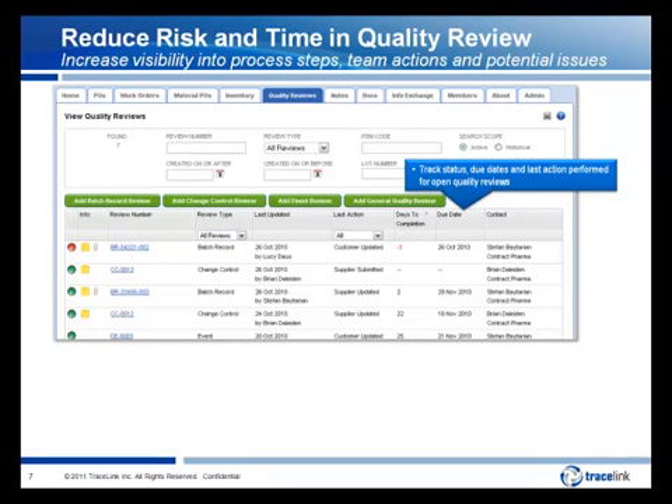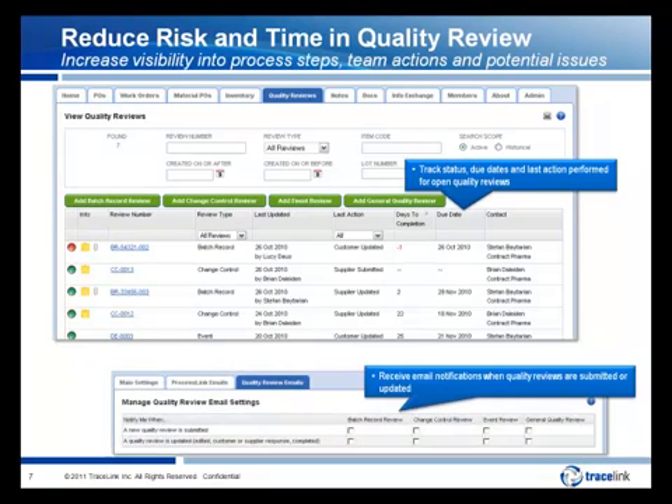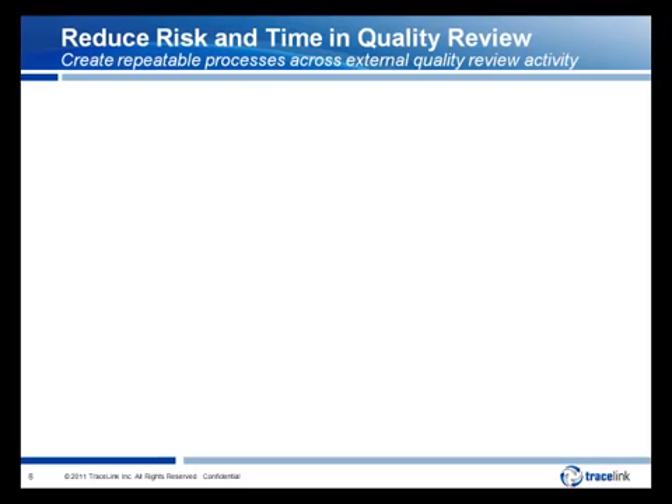Tracelink gives you a tracking view of all open items — when they're due, who took the last action, and when. Team members can keep up to date with email notifications to be alerted when quality reviews are submitted or updated. You can opt into email alerts by type for batch record reviews, change control, events, and general quality reviews. By executing quality reviews within a collaborative environment shared by the entire virtual team, rather than through ad hoc emails and different customer or partner portals, Tracelink enables you to create consistent and repeatable processes across external quality review activities and relationships.